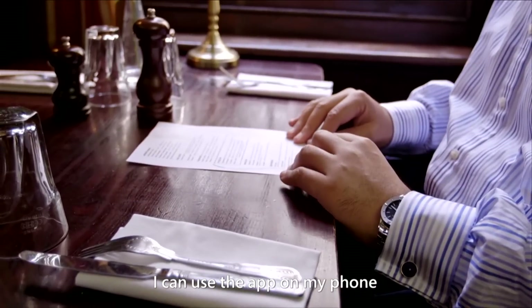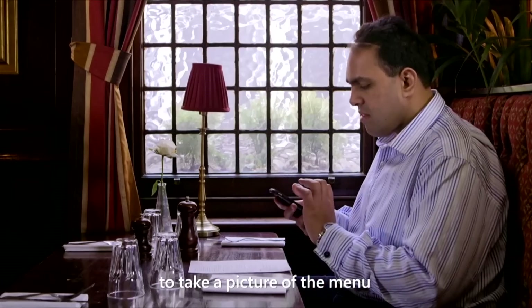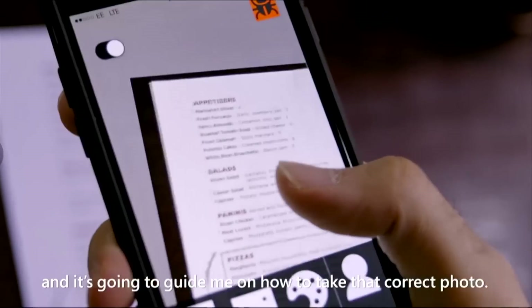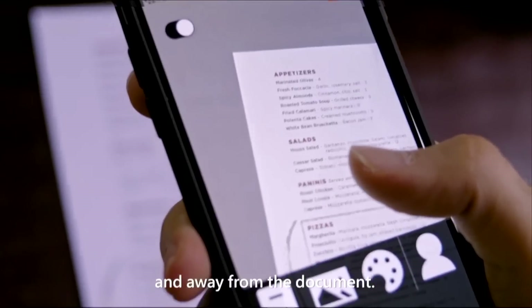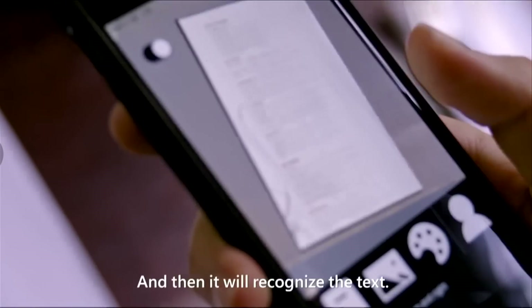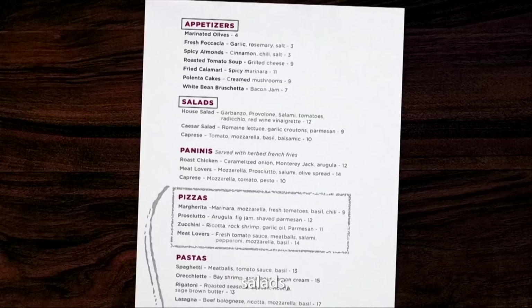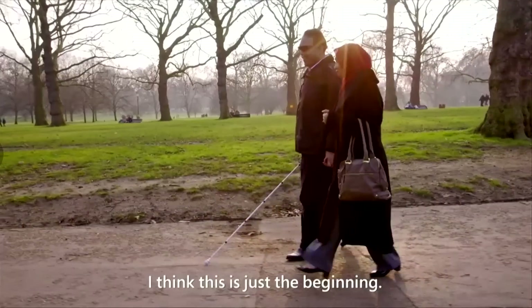I see two faces: a 40-year-old man with a beard looking surprised, and a 20-year-old woman looking happy. I can use the app on my phone to take a picture of the menu, and it's going to guide me on how to take the correct photo. 'Move camera to the bottom right and away from the document.' Then it'll recognize the text. 'Read me the headings.' I see appetizers, salads, paninis, pizzas, pastas. I think this is just the beginning.